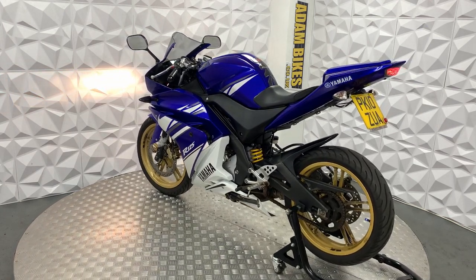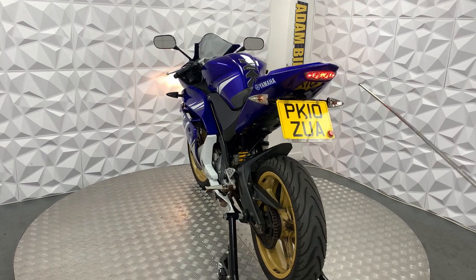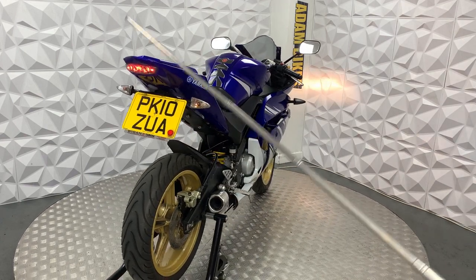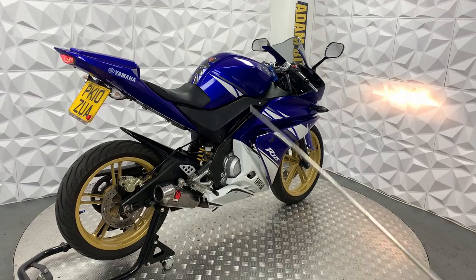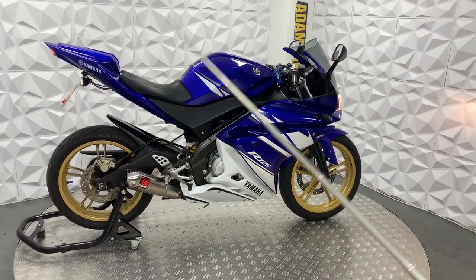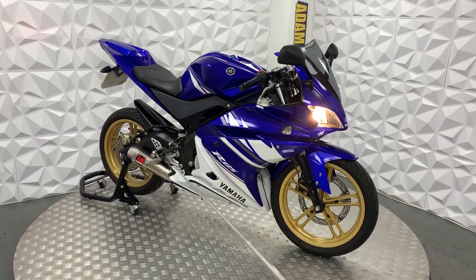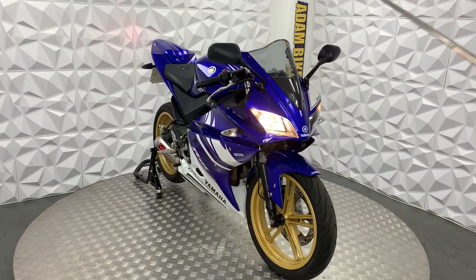The mileage of this bike is 14,000. It does have an aftermarket RNG tail tidy and obviously the LED rear tail lights. The rear mud guard looks in good condition. This has a pillion seat cover and the pillion foot pegs have been removed.